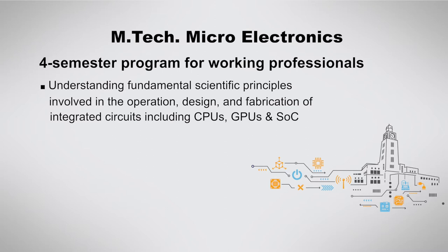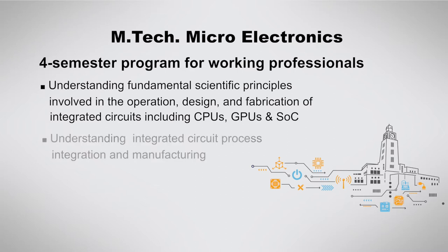The main objectives of this program are to ensure that the learner gets a sound knowledge of the fundamental scientific principles involved in the operation, design, and fabrication of integrated circuits, and to gain a comprehensive understanding of relevant technologies such as integrated circuit process integration and manufacturing.